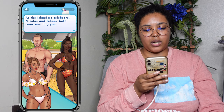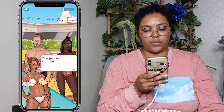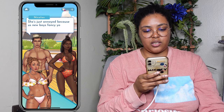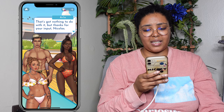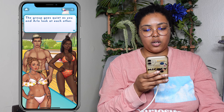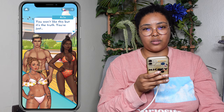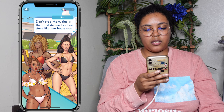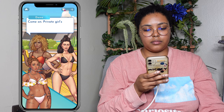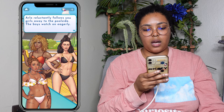As the Islanders celebrate, Nicholas and Johnny both come and hug you. Arlo notices and shoots you a weird look. Are we alright, Arlo? Yep, why wouldn't we be? You just seem off with me. She's just annoyed because the new boys fancy you. That's got nothing to do with it — but thanks for your input, Nicholas. Come on, private girls chat — all will be uncovered. Arlo reluctantly follows you girls away to the poolside. The boys watch on eagerly.